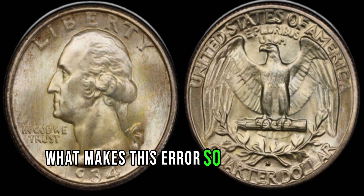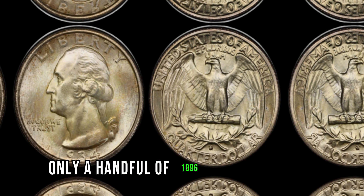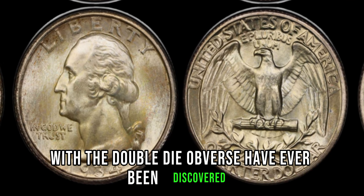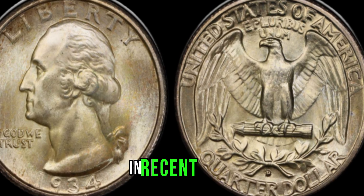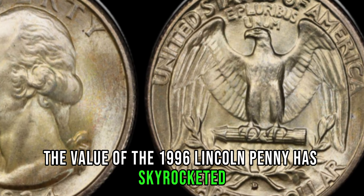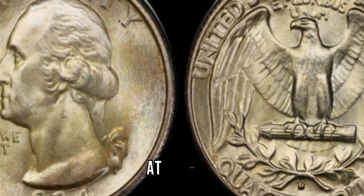What makes this error so significant is its scarcity. Only a handful of 1996 Lincoln pennies with the double-die obverse have ever been discovered, making them incredibly rare and valuable. In recent years, the value of the 1996 Lincoln penny has skyrocketed, with some specimens fetching prices upwards of a million dollars at auction.